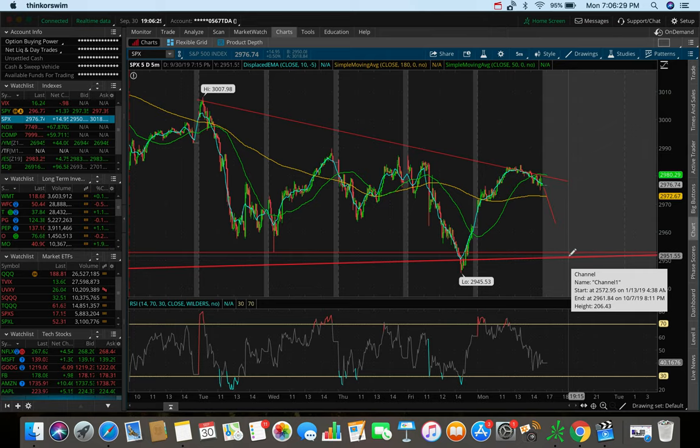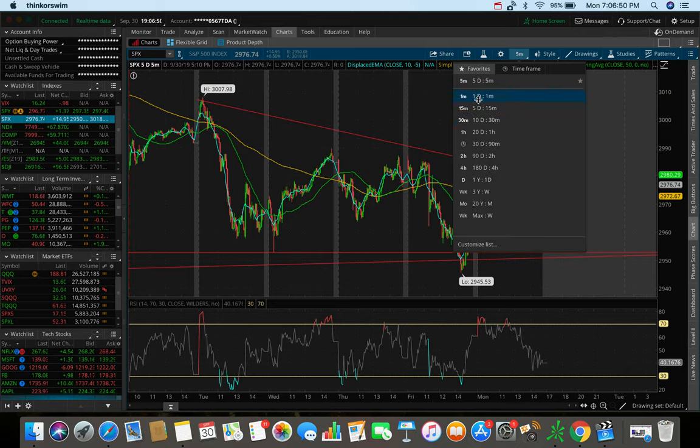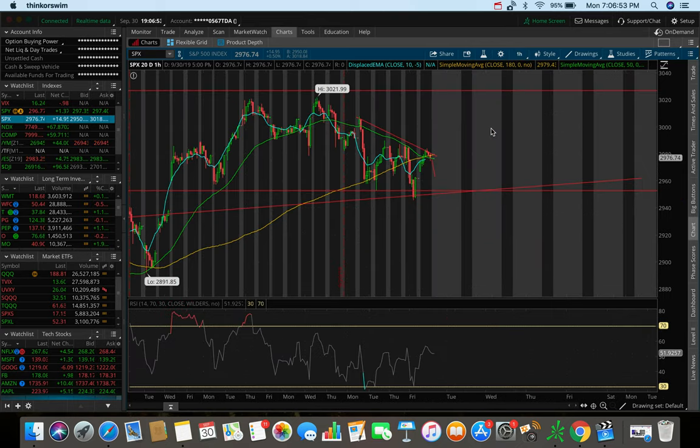We may even break 2950 to push a lower low, which would be the continuation of the downtrend. Sure, the markets did well today and were green, but the bears kind of took over in the middle of the day heading into the close. On the 20-day one-hour chart, you can see this is actually a mini head and shoulders — you can see the left shoulder, the head, and now we're forming the right shoulder, especially if we do dump tomorrow.